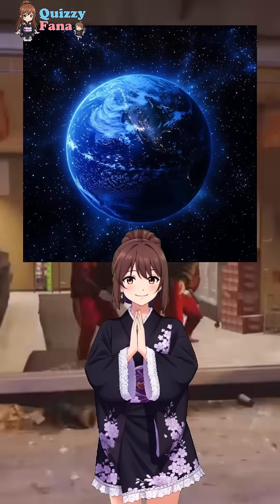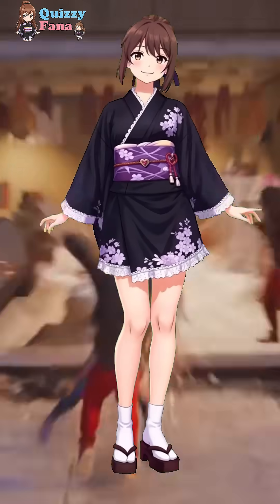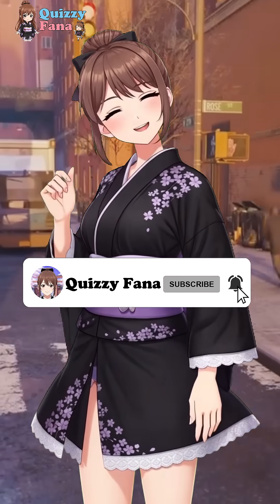How many did you get right out of three? Tell me what grade you are in at school in the comments. Don't forget to like, share, comment and subscribe so you won't miss more fun educational quizzes.